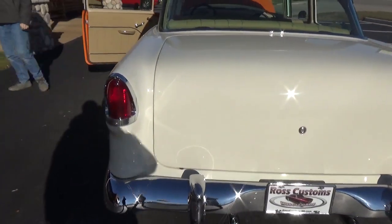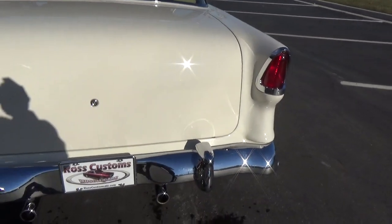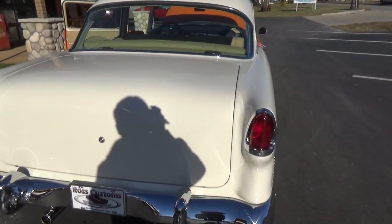It's got cool tail lights in it and the wagon rear bumper — just a real clean look.